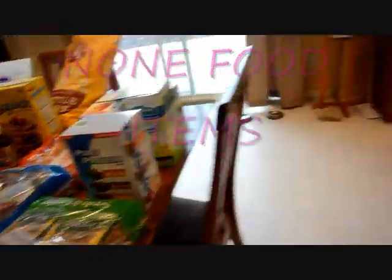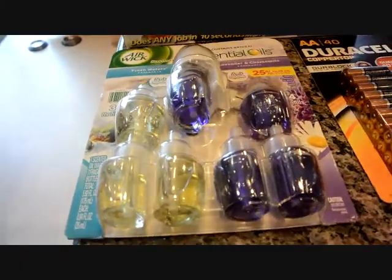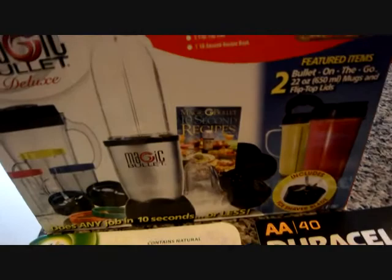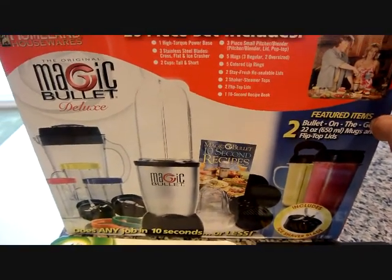The non-food items were air freshener and batteries. I'm actually getting a magic bullet — that's coming out of my gift envelope for Eden's birthday.